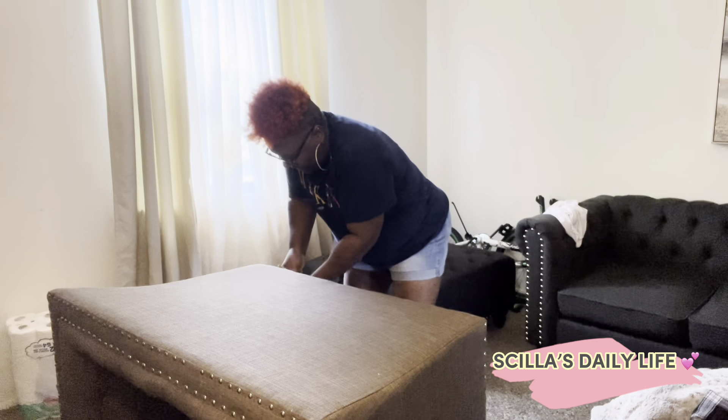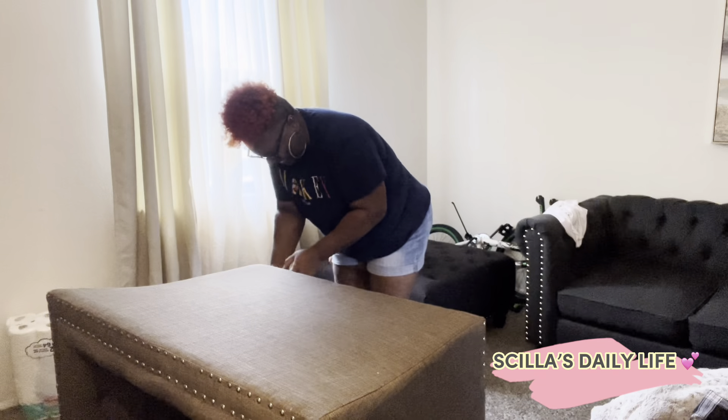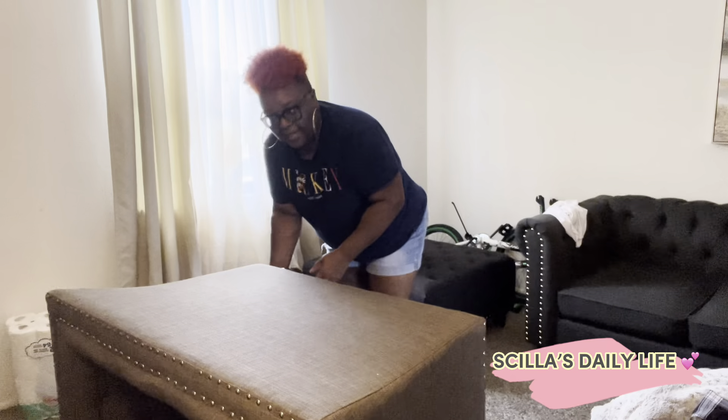Mom ain't heard me. That's not a fool. I'm about to throw this chair away, but I gotta take these legs off.